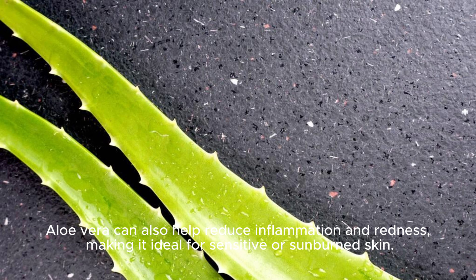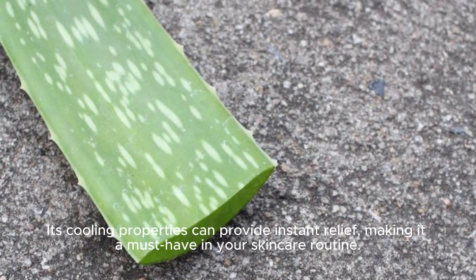Aloe vera is ideal for sensitive or sunburned skin. Its cooling properties can provide instant relief, making it a must-have in your skincare routine.